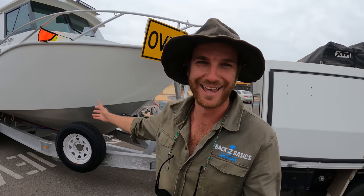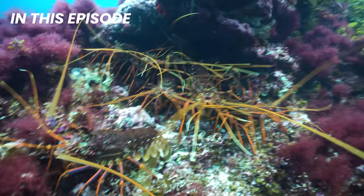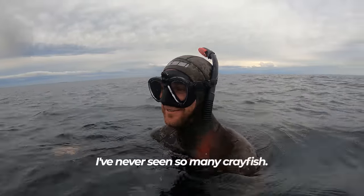G'day guys, welcome back to a very special episode. This might be the biggest thing that has ever happened to Back to Basics. We've got a little surprise for you. That is crazy. I've never seen so many crayfish.